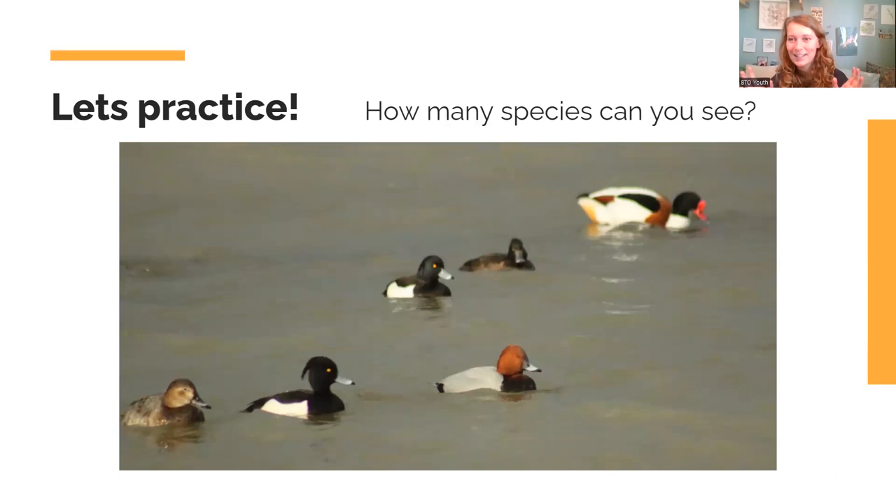Let's practice with some images. In this first image there are three species. The back-right is a shelduck — quite obviously different. Then there's the pochard — the one with the red head and grey back — and also a female pochard on the far left with a similar head shape, not as round as the others. The other three in the middle are all tufted ducks: males have the tuft on their head, females don't have the tuft but still have that similar bill shape and head shape.